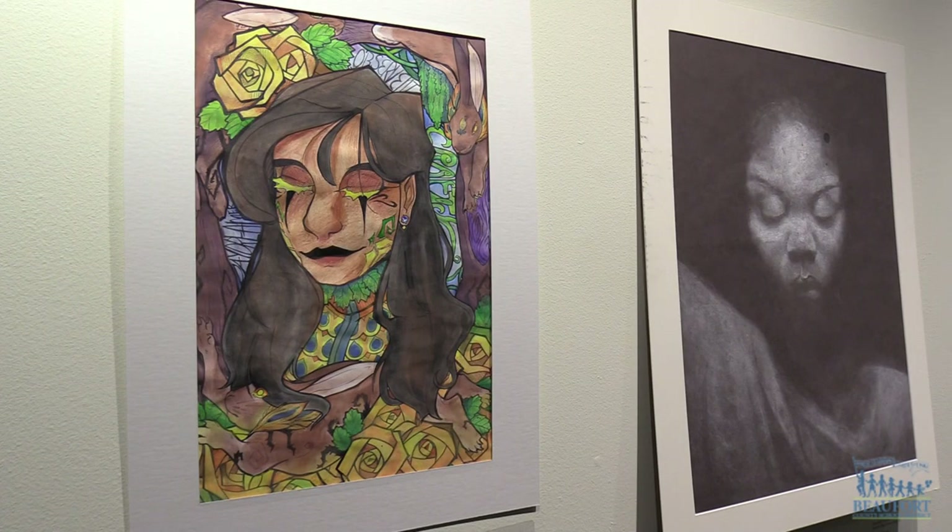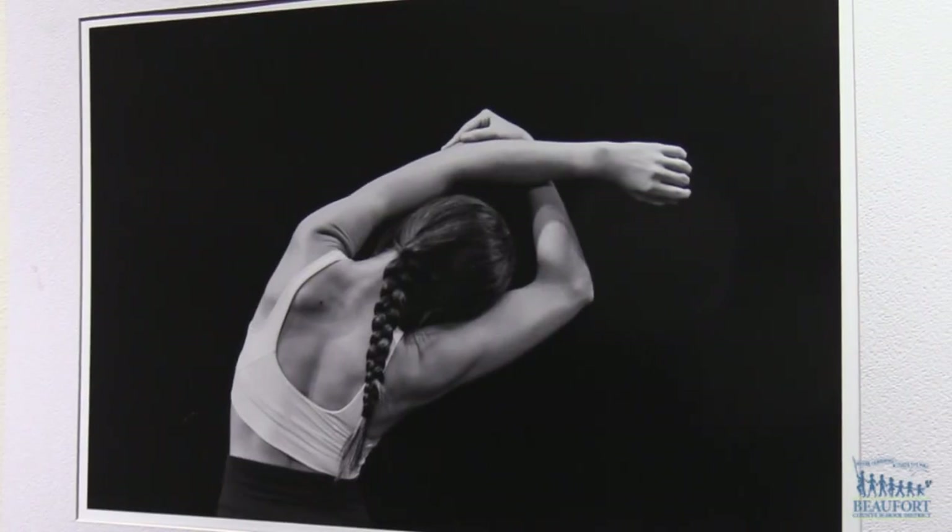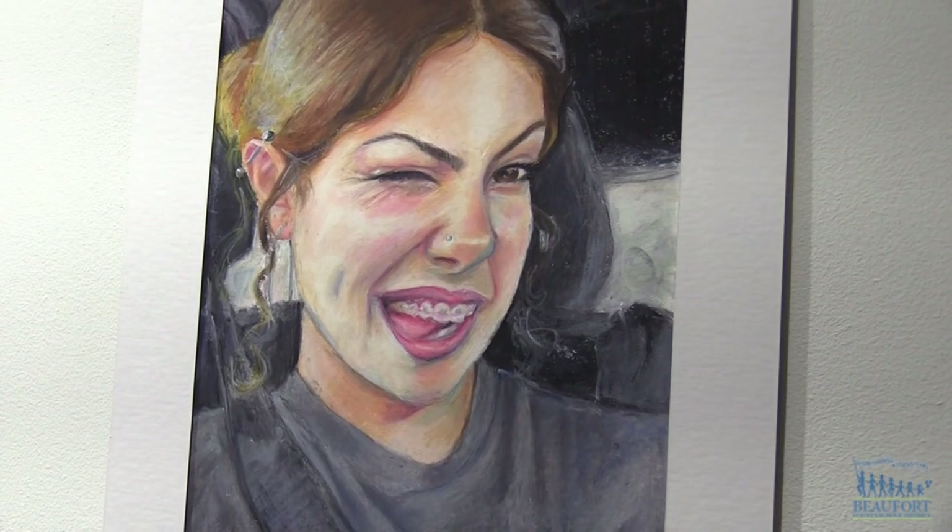The High School Regional Art Exhibit will be on display through April 2nd at the USCB Center for the Arts in downtown Beaufort. For the Beaufort County School District, Ron Lopes.